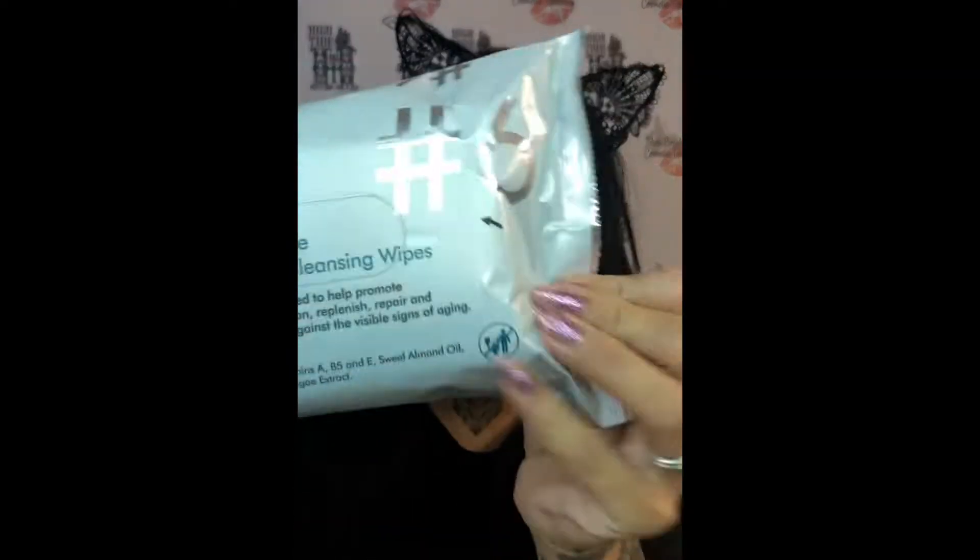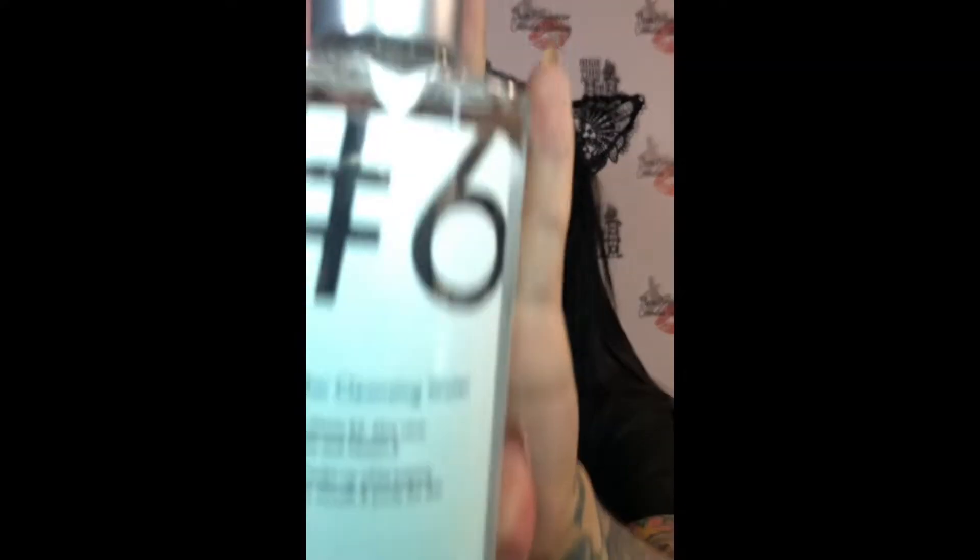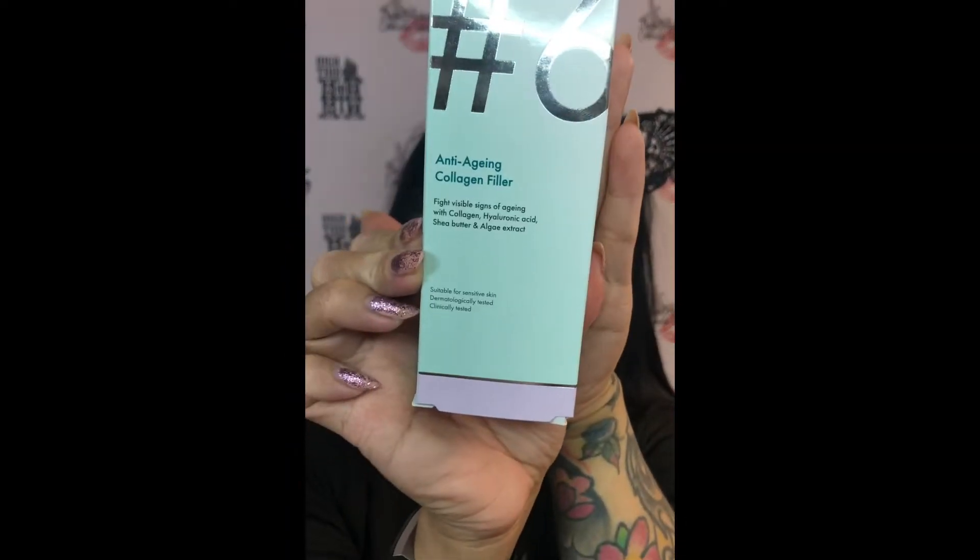I'm going to quickly run through the products I got: the Age Defiance complete cleansing wipes — they come in a pack of 25 — Mycilla cleansing water, the anti-aging collagen weaving face mask, anti-aging collagen filler, anti-aging eye cream, and anti-aging day cream. I'm going to hop straight to it and I hope you enjoy this video — and I really hope my skin doesn't fall apart.